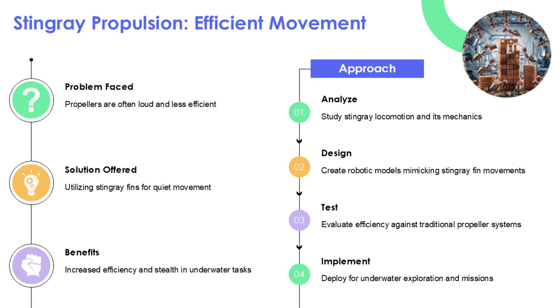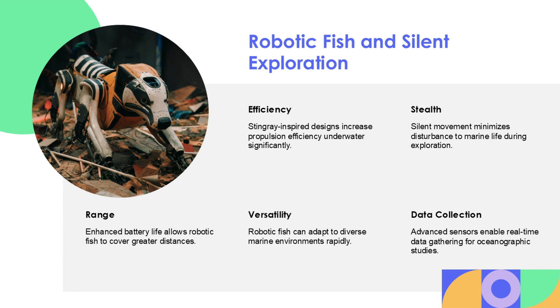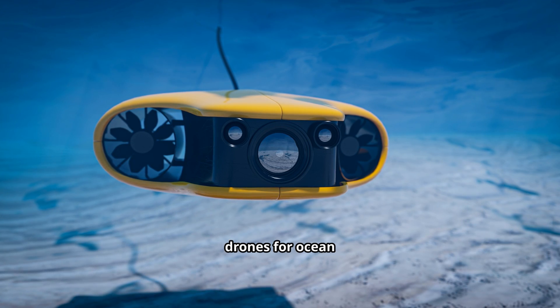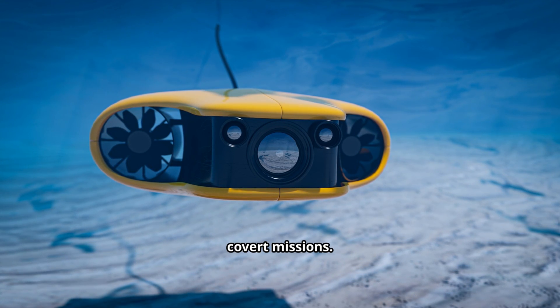Propellers are noisy and inefficient underwater. Stingray fins move in silent, wave-like undulations, and robotic versions are four times more efficient than propellers. That means stealth drones for ocean exploration or covert missions.